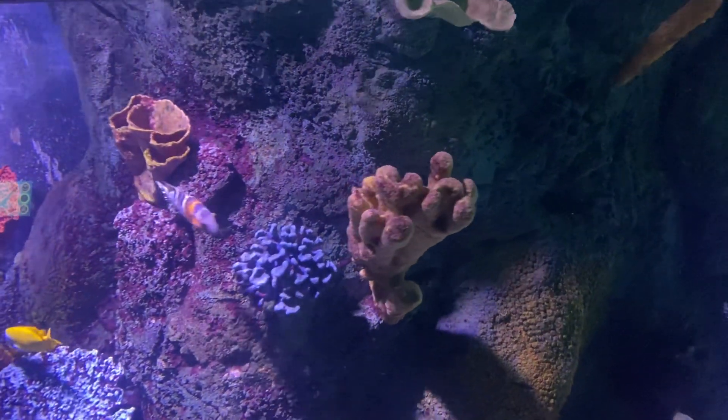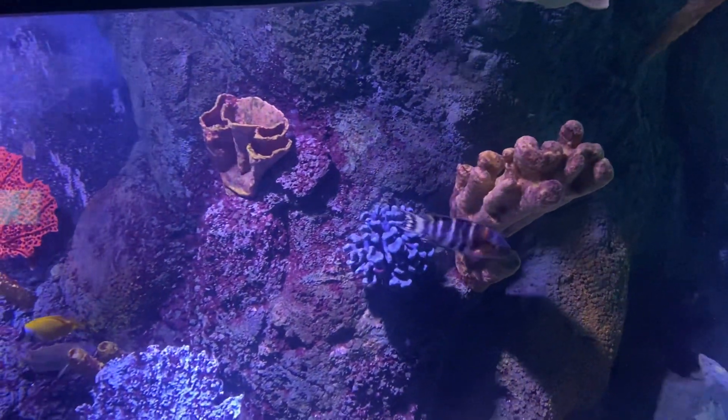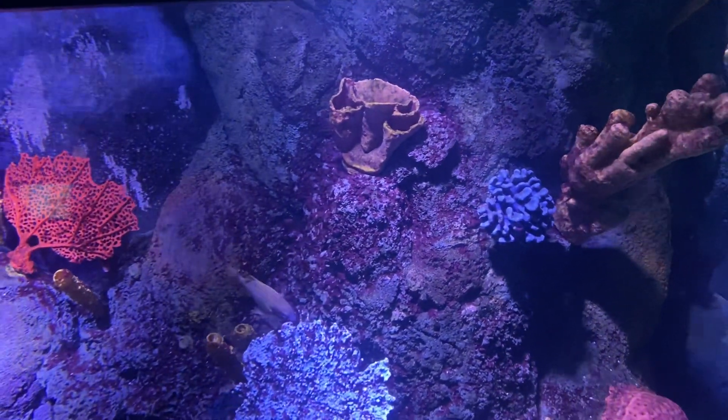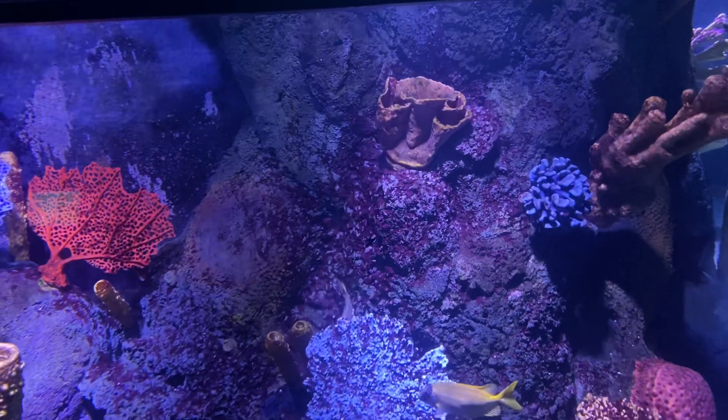Now remember, use your treasure trackers to record all your discoveries. When you spot some treasure out in the water, press the matching treasure picture on your screen.